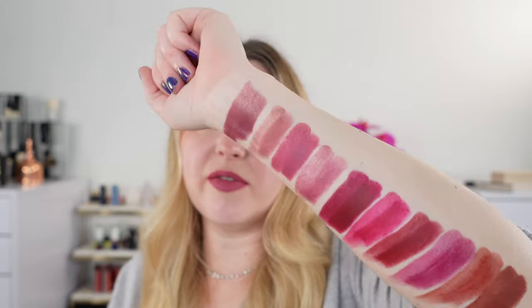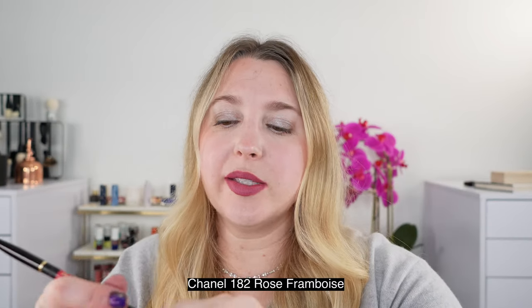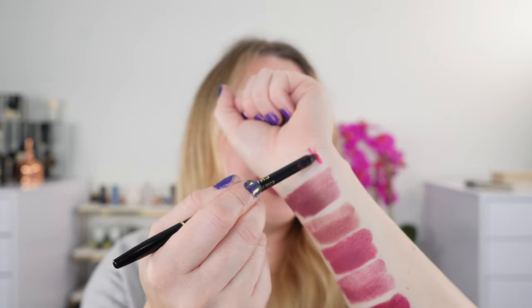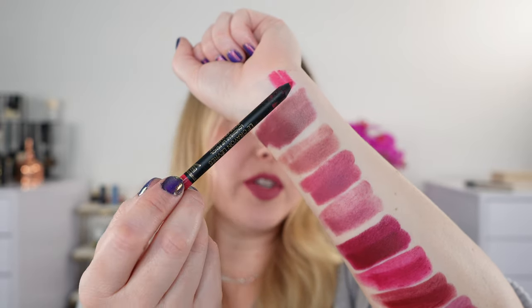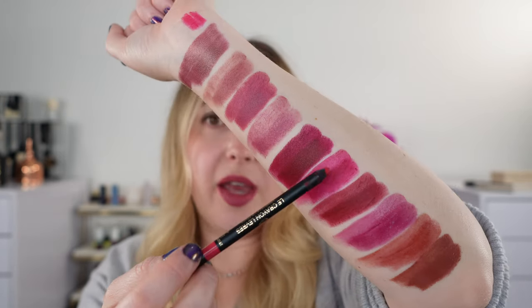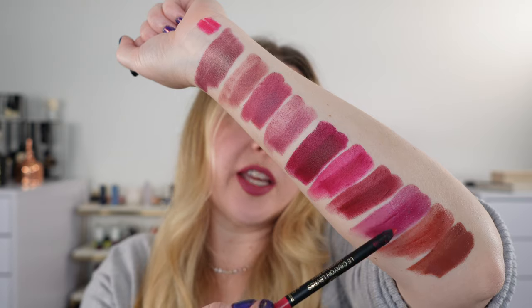Now let's look at the lip liners to go with these shades. We've got a range here. Starting with the more pink shades — this is the Chanel 182 Rose Framboise, which is pinker than anything listed but can cool things off and makes a nice accent. It goes really well with the Givenchy La Rouge Deep Velvet, the Guerlain Rouge G 777, and even with something more purple like the Chantecaille Orchid shade.